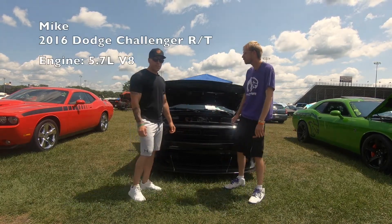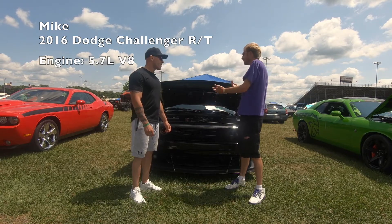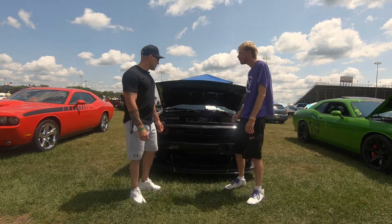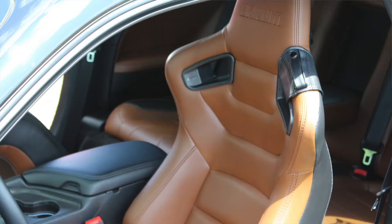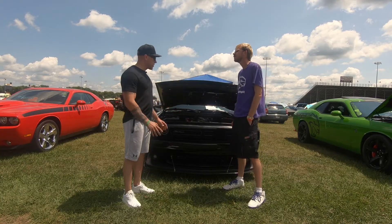I got my 2016 Challenger RT. It caught my eye because it's definitely not stock. What are some of the mods you've done? Without going too in-depth, the interior is obviously the first thing a lot of people notice. We completely redid the interior — aftermarket Brahms seats, had an interior guy take apart the door panels, the back seats, the back panels, and redo everything.